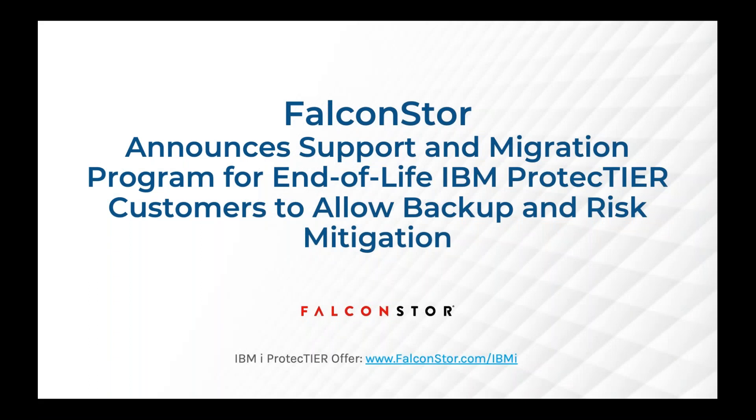Good morning, good afternoon, good evening, depending on where you have joined us in the world today. My name is David Morris. I'm VP here at FalconStor. And with me for this webinar is Abdul Hashmi. Today we're talking about our migration program for the end of life of IBM's ProtecTIER and how we can help support that in the short term and longer term solutions as we move forward.